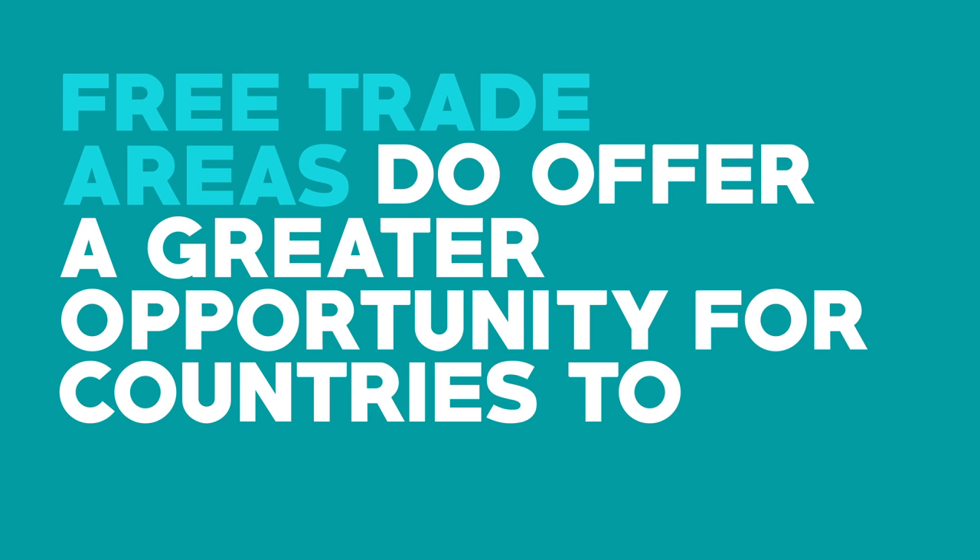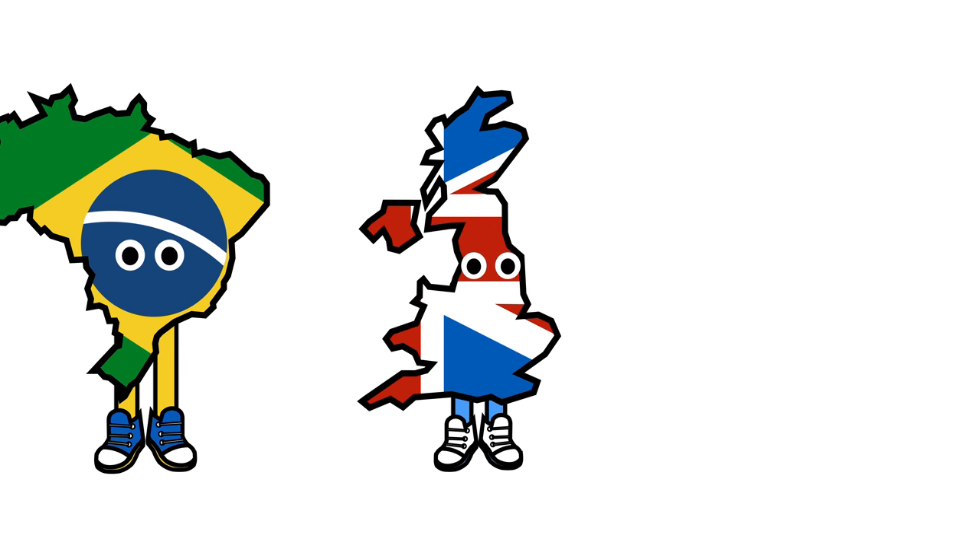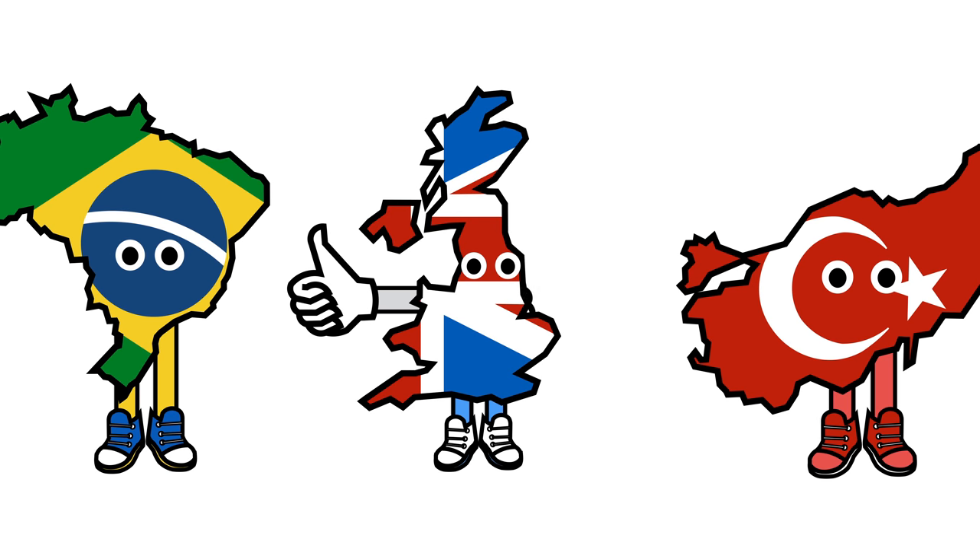Despite this, free trade areas do offer greater opportunity for countries to negotiate deals with other countries on a more fine-grained level. Some countries see it as more beneficial to be able to carefully select their trading partners and protect local industry more carefully, rather than handing over control.